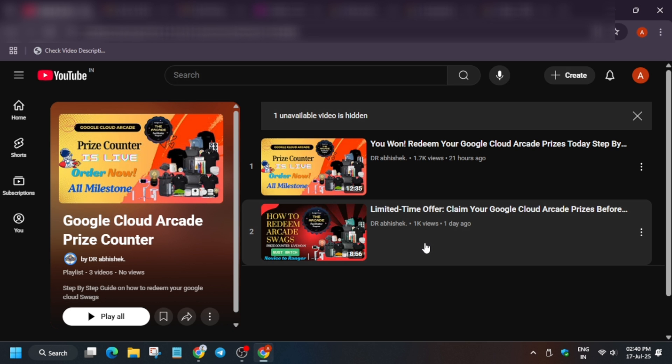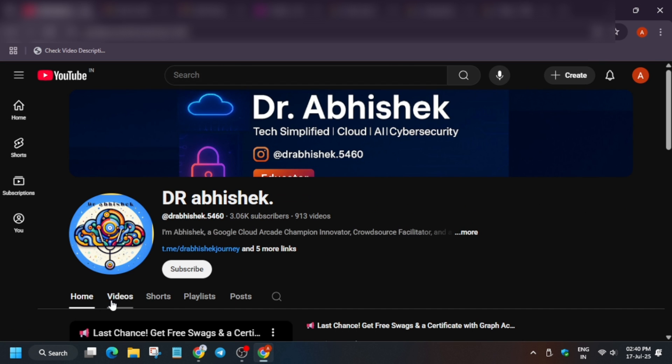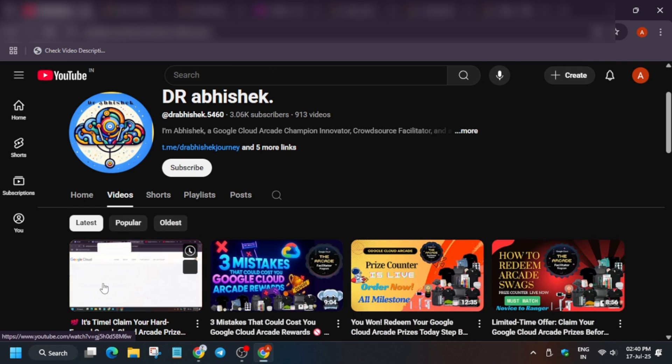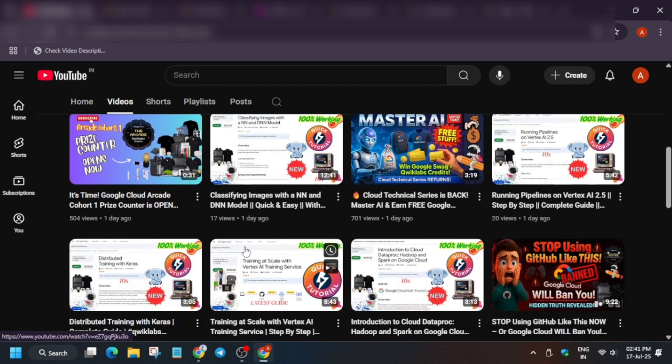Many of you are facing issues like 'coupon limit exceeded' — I've made a dedicated video for that which I'll link in the description. Also make sure to watch the video about three mistakes which could affect your Google Cloud Arcade rewards.